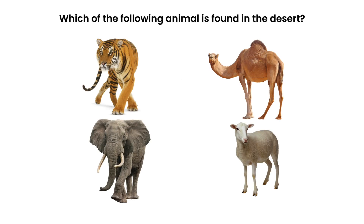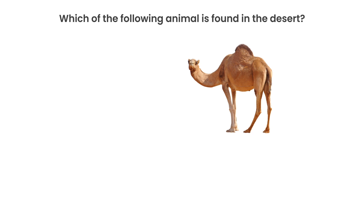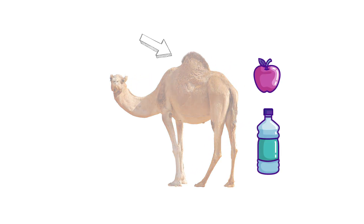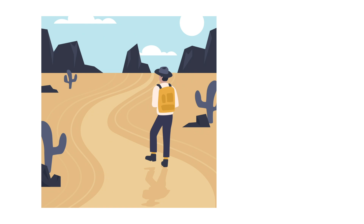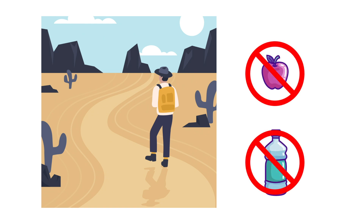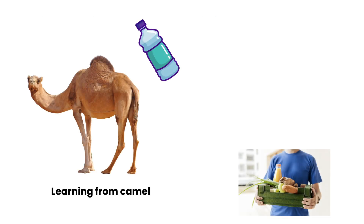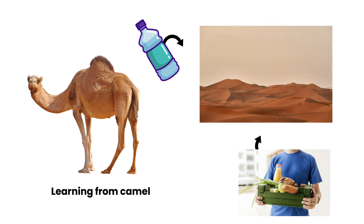Let's start with the question: which of the following animal is found in the desert? The camel. The camel has a hump on the back where it stores food and water. In hot climates, it is possible that you won't have access to food and water for a long distance. Learning from the camel, we should also carry a water bottle and some food with us when traveling to a desert place.